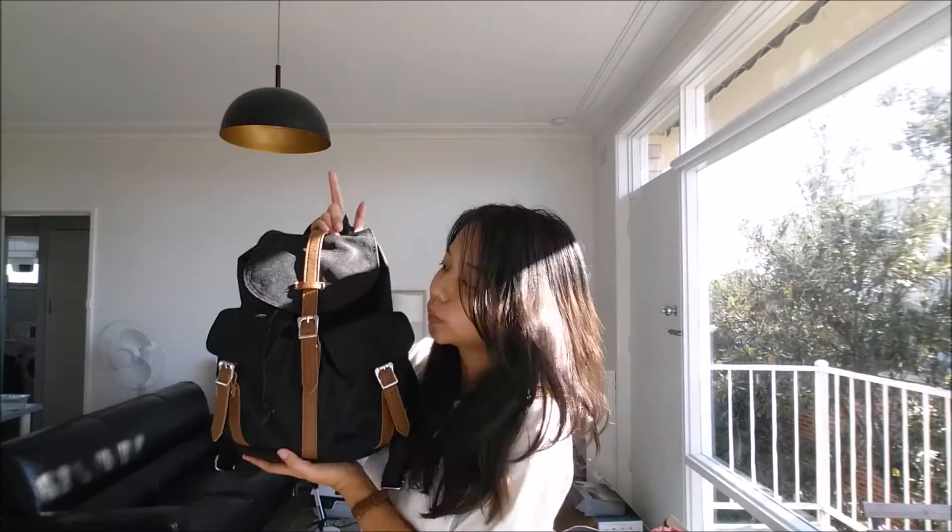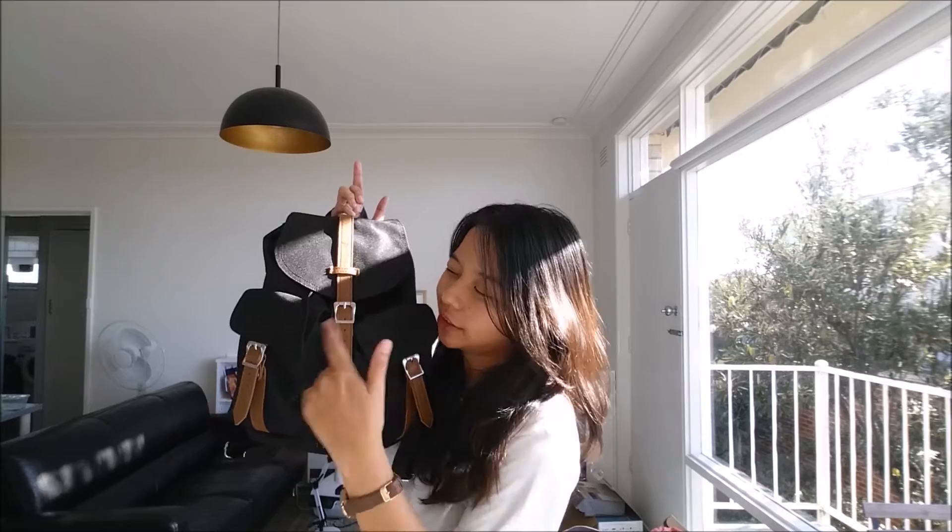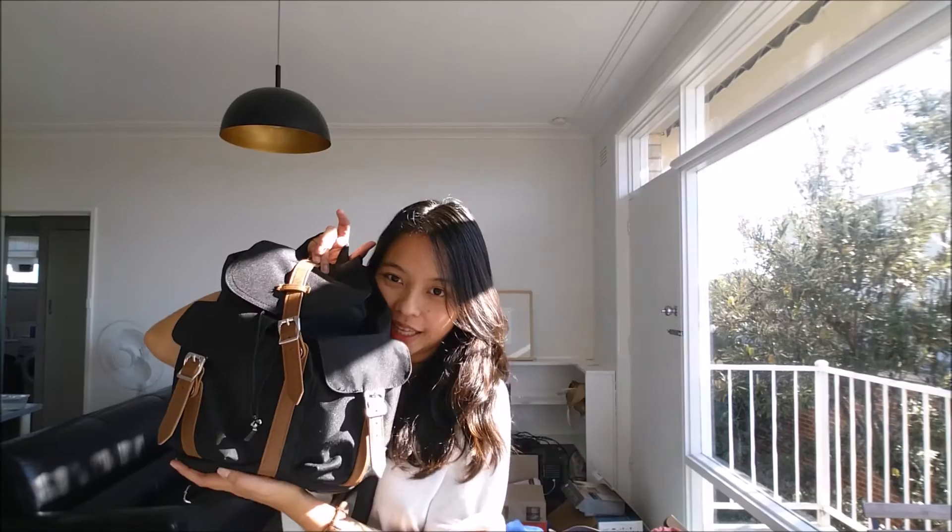I'm going to show you what's inside my backpack. This is a Herschel Dawson black backpack — it's the smaller version. I'm not quite sure about the exact name configuration, so just check that out. Here's what's inside.